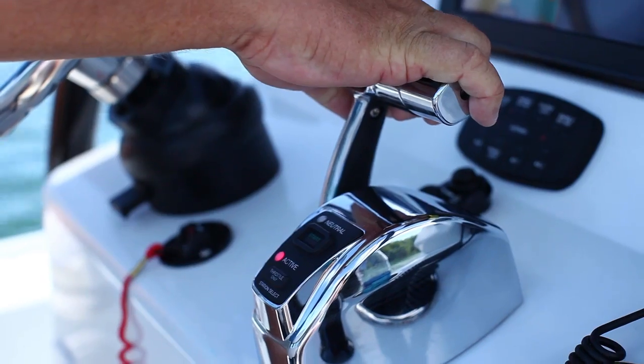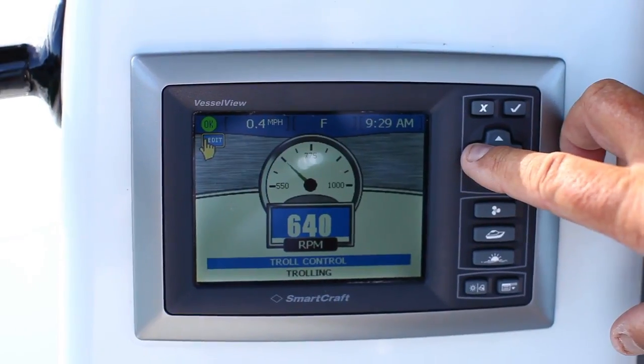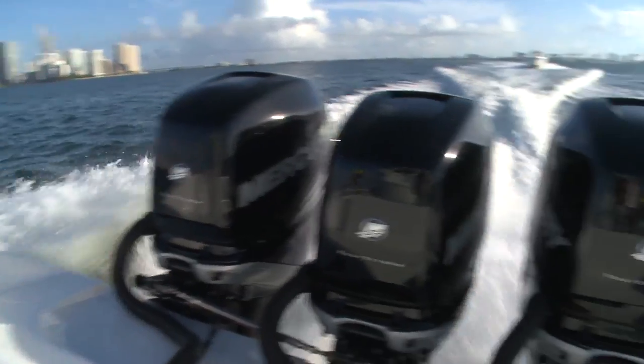Mercury Marine's innovative Digital Throttle and Shift, or DTS system, has brought a new level of precise digital electronic control to the world of outboard power, providing unsurpassed functionality.